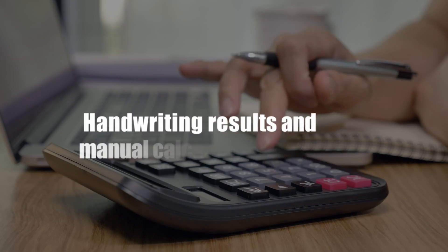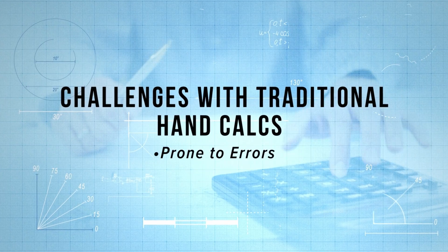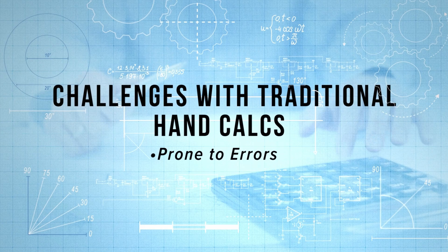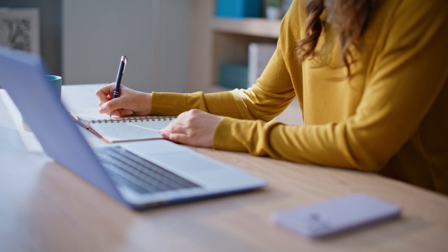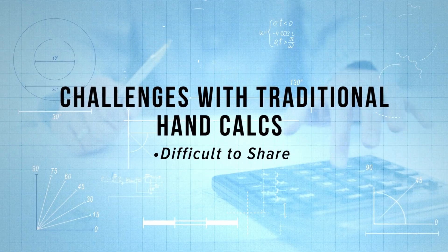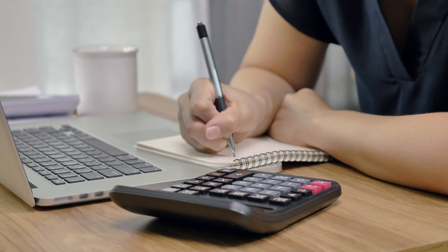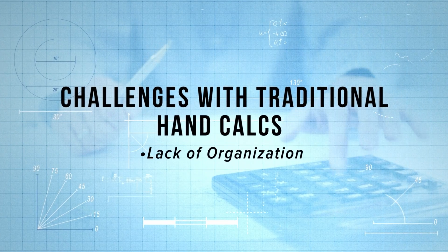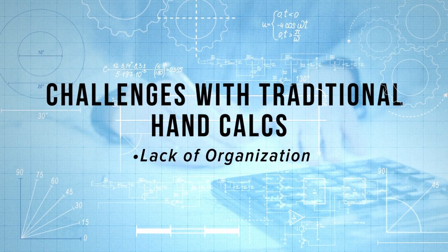If you're writing down results by hand and plugging into a calculator, it can be error-prone — not necessarily because the calculator is incorrect, but maybe you wrote down the wrong answer. And if you're doing it on pen and paper, as I'd suggest many people do because it increases your intuition, it makes it even harder to share: you'll need to scan it in, send it off, and it's hard to keep organized and named correctly so you can find things later.